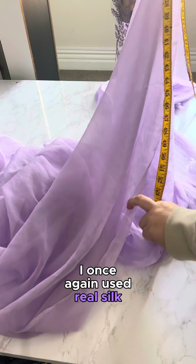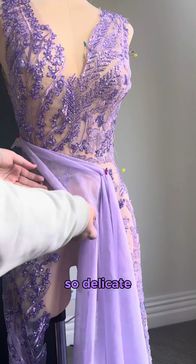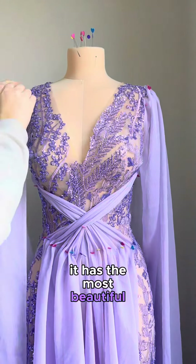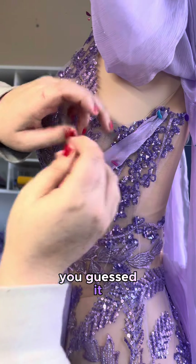I once again used real silk chiffon, though the quality of this one is insane. So light, so delicate — I was afraid to tear it, definitely afraid to cut it. And it has the most beautiful drape. And, of course, it's all hand sewn.